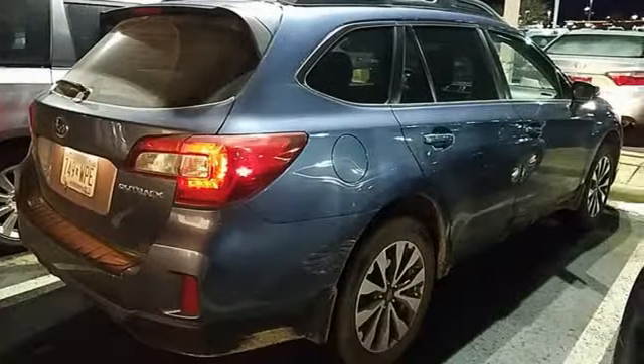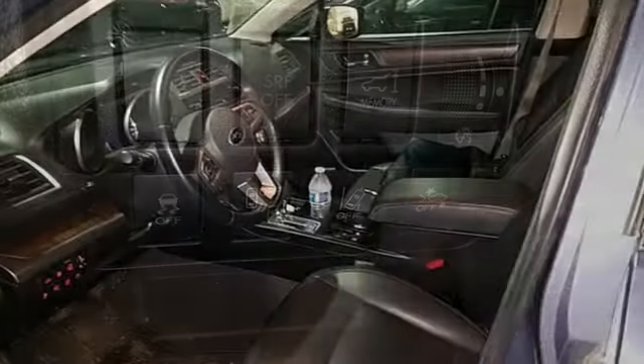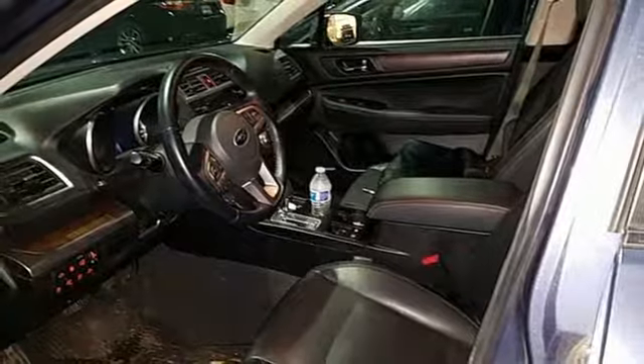Features include Bluetooth wireless audio streaming, power heated mirrors, heated leather bucket seats, and dual zone climate control.